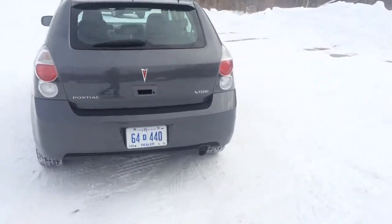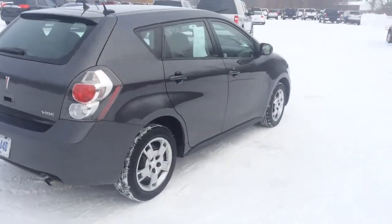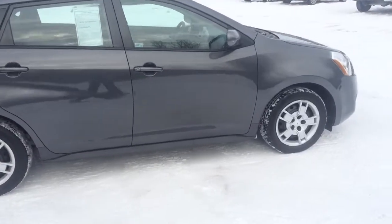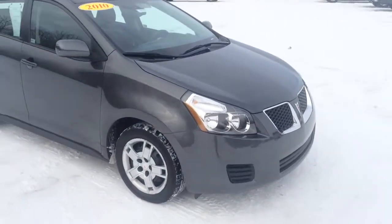Accelerates fast, braking is good, signals all work, no drifting when you let go of the wheel. It's just a very, very good vehicle on the road right now, so that's a definite plus on it.